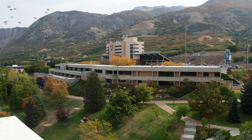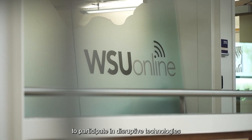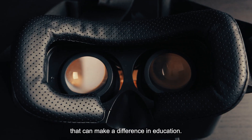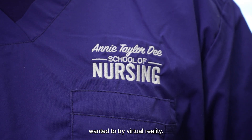I'm Dr. London Lowe from the Annie Taylor School of Nursing, and I'm here to talk about our innovative technology project. We were offered the opportunity through WSU Online to participate in disruptive technologies that can make a difference in education. For us, we decided we wanted to try virtual reality.